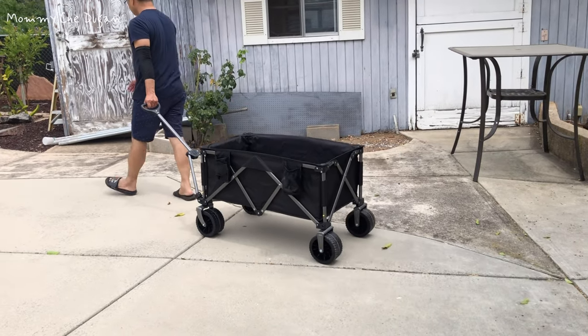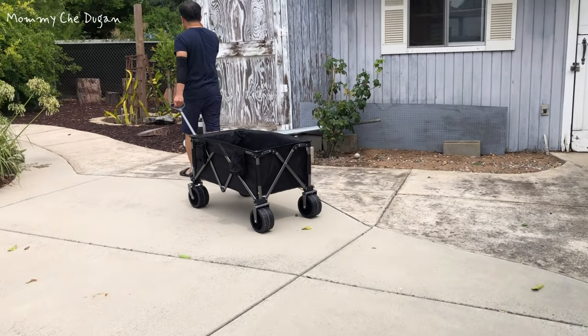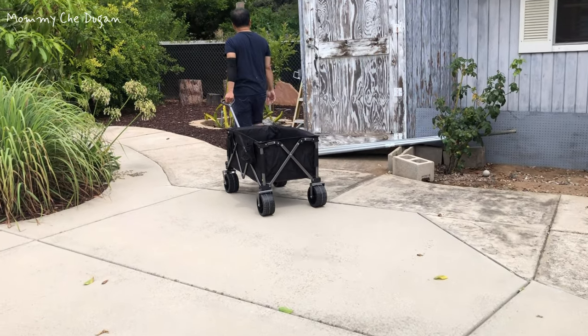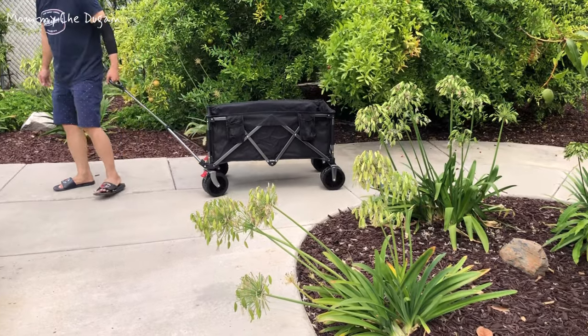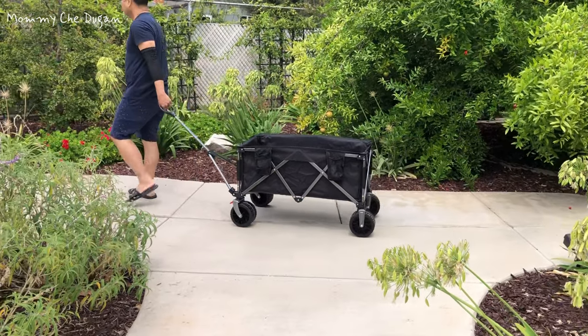There's a built-in double cross frame made of sturdy carbon steel, and this wagon is reinforced to handle weights up to 265 pounds. The solid steel frame combined with Oxford fabric provides maximum tear resistance.